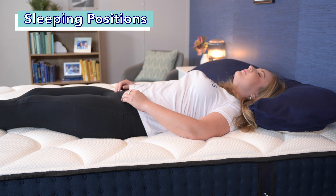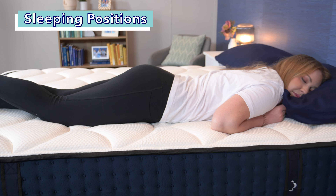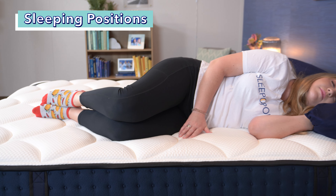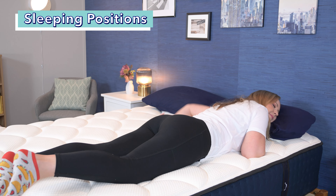The DreamCloud is also a nice option for back sleepers and should bring them pressure relief and support. Combination sleepers will really like this bed since it's easy to move around on. Strict side sleepers may want a softer option, but I did feel pretty comfortable on my side and think it could work for a lot of side sleepers. Aside from lightweight stomach sleepers, strict stomach sleepers will likely want a firmer bed. Heavier sleepers over 250 pounds will find the DreamCloud supportive and comfortable enough, though heavier side sleepers may sink through the top layers too much.